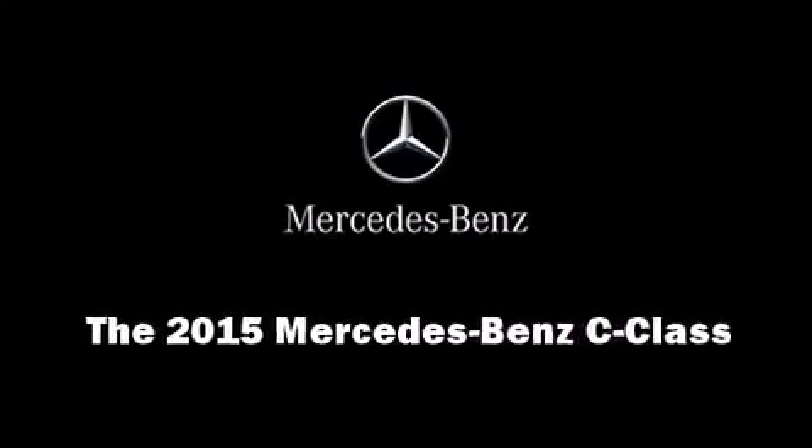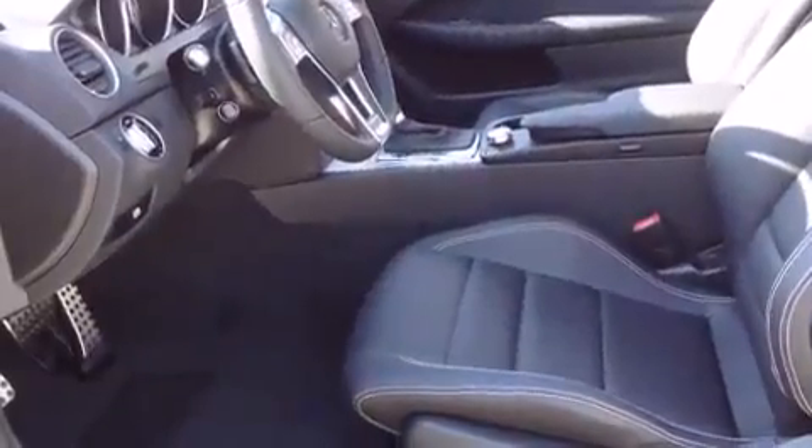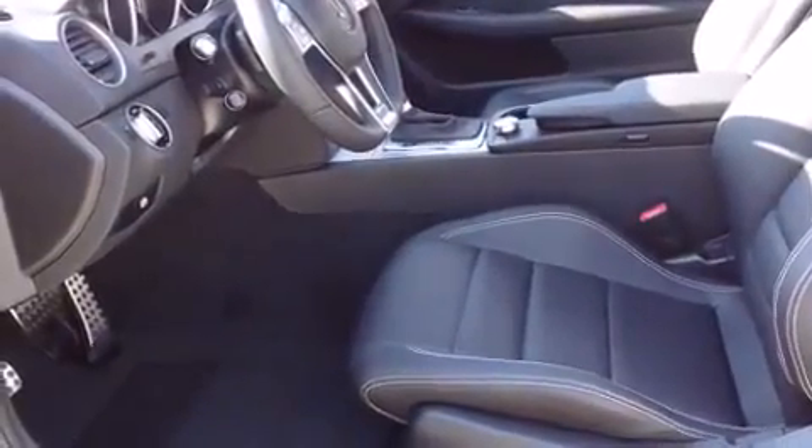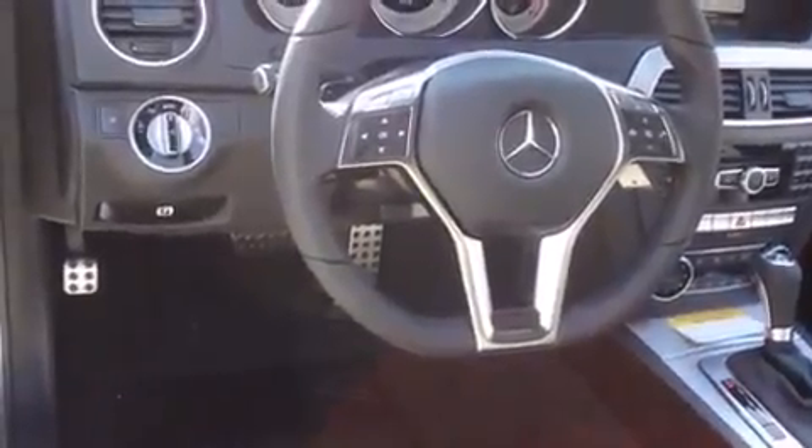Outstanding design defines the 2015 Mercedes-Benz C-Class. This two-door, four-passenger coupe leads among competitors in its segment. Mercedes-Benz made sure to keep road handling and sportiness at the top of its priority list.